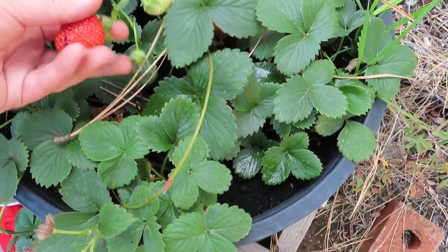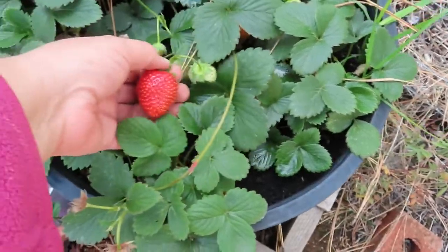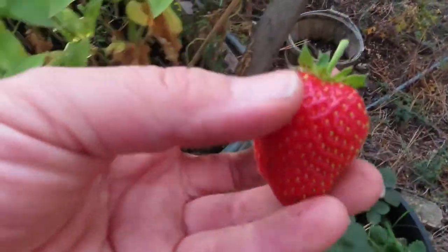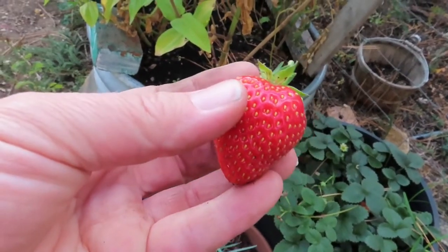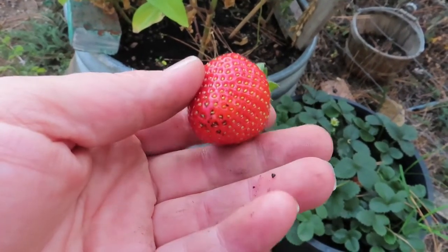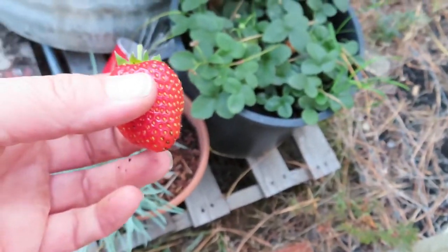Oh, I saw this when I came in — it's got a little dirt on it, but look at that strawberry! That is a beautiful strawberry. I'm going to have to wash it off, it's got a little too much dirt on it for me, but I'll take it inside.